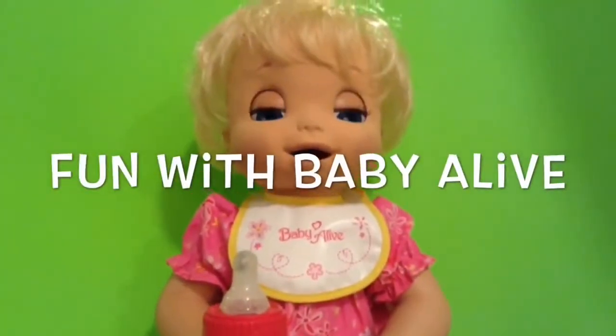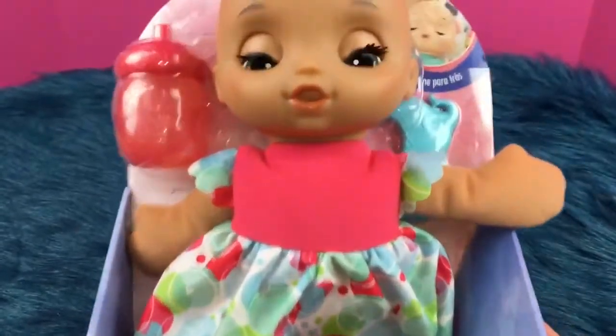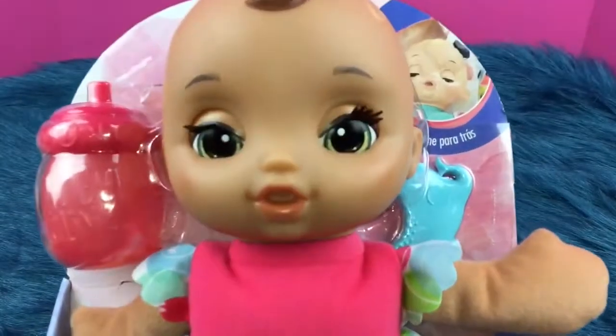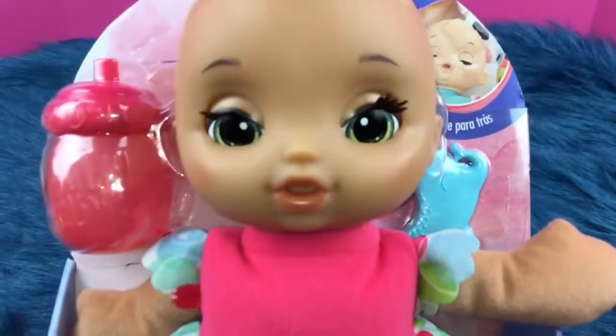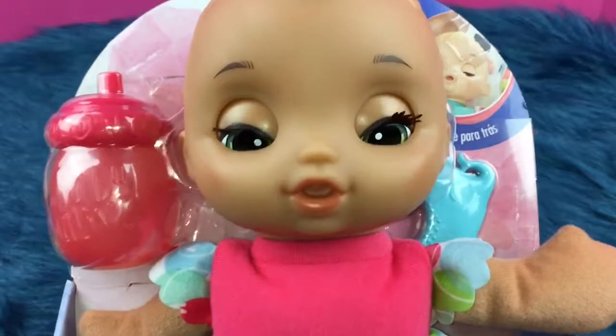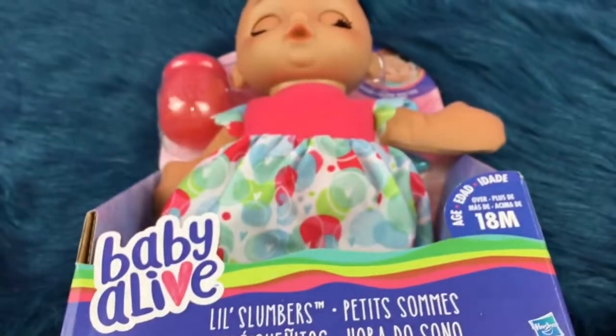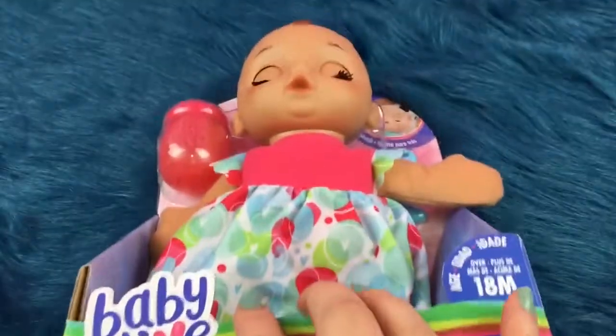Hi guys! We are here today with another Little Slumbers Baby Alive doll and this is the brunette with the green eyes. She's kind of sleepy right now but she's really pretty and we're going to take her out and look at her with her other Little Slumbers sisters.